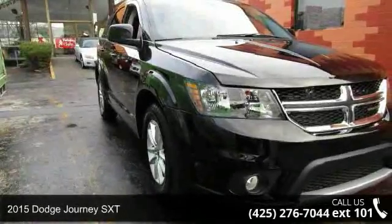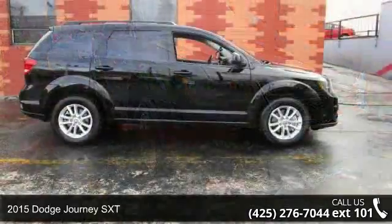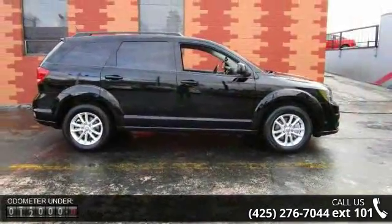Arrive in style with this 2015 Dodge Journey SXT. If you are looking for a first-rate auto, this one could be yours today.